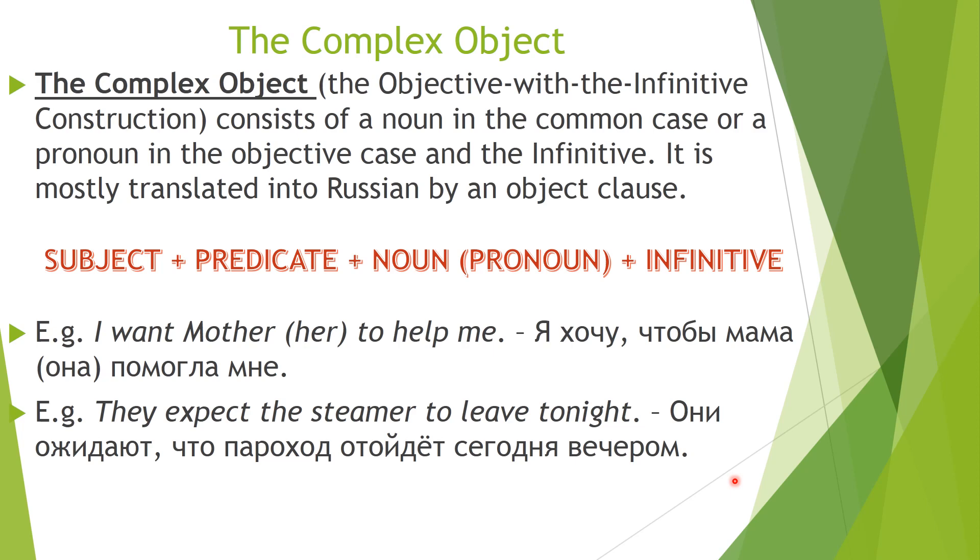And now we are going to talk about a more difficult construction — the complex object. The complex object, or the objective with the infinitive construction, consists of a noun in the common case or a pronoun in the objective case, and the infinitive. It is mostly translated into Russian by an object clause. The formula is: subject + predicate + noun/pronoun + infinitive.